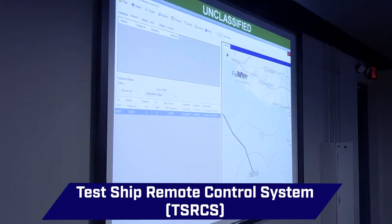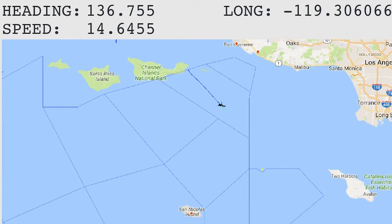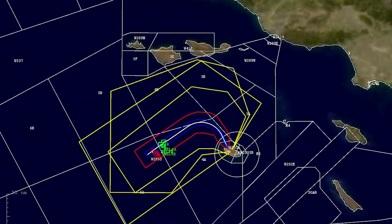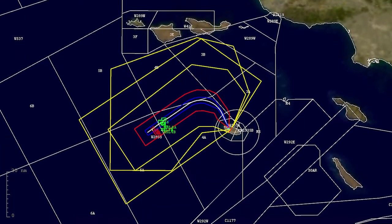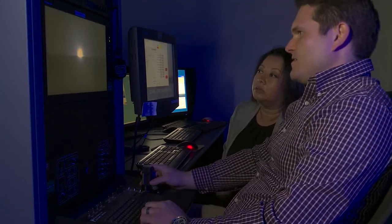The Test Ship Remote Control System, or TSRCS, inside the remote control center enables the test ship to be remotely operated using local area network and wide area network equipment that includes multiple racks of servers, voice communications, and video equipment.